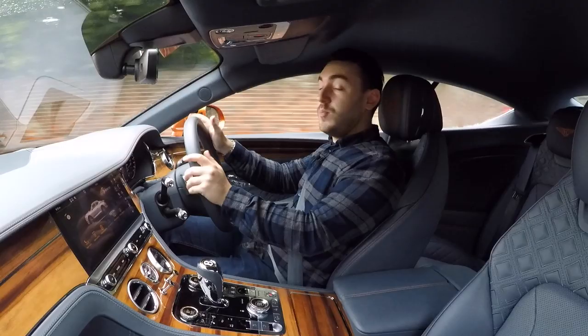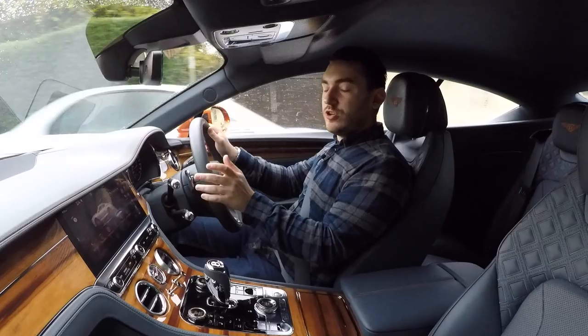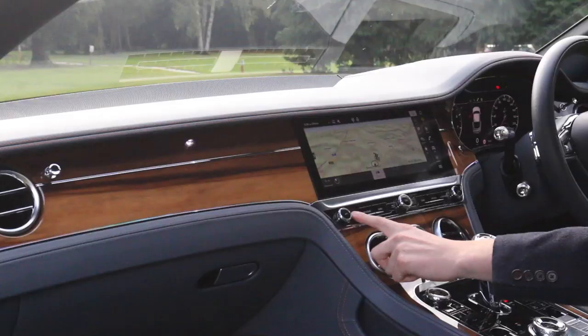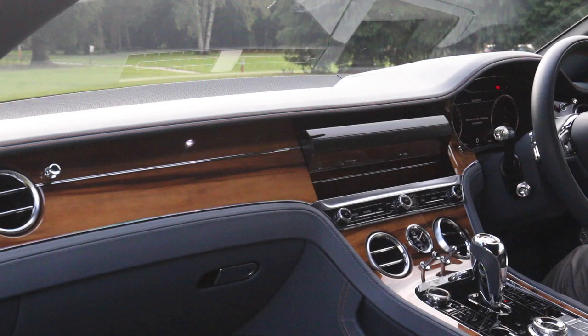What Bond car would be complete without its signature gadget? The large touchscreen display is set on a triangular prism — a bit like Bond's DB5's revolving number plate. The push of a button sees the technology hidden away and some beautiful analog dials take their place. And when you turn the car off, everything is beautifully stowed away and hidden from view.